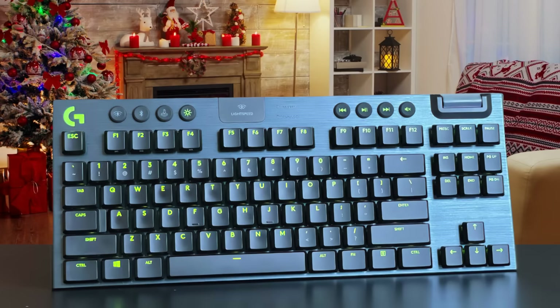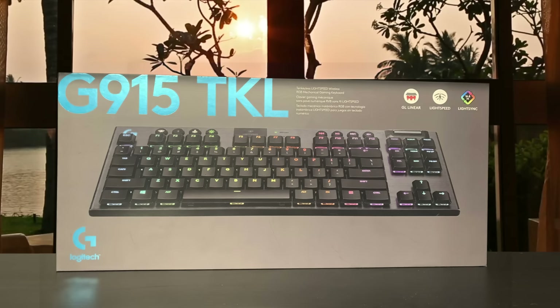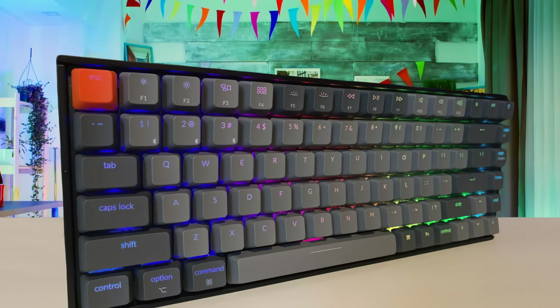One of the best features of this keyboard is the light sync, which syncs your lighting with the audio, delivering an amazing experience. It really is one of the best keyboards in the market and you should definitely check it out.